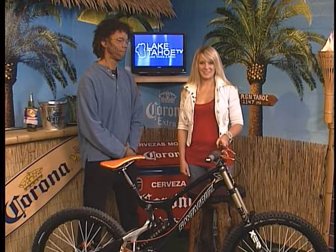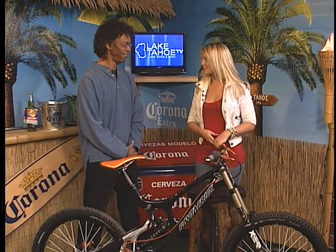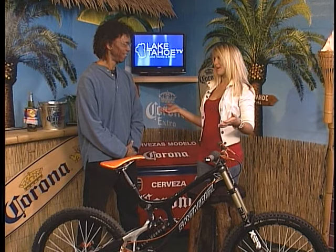Hello Lake Tahoe and welcome to this edition of Lake Tahoe TV's Tech Talk. I'm your host Lindsey Felsch here with Gary Bell from Sierra Cycle Works. It is now time to bring out the bikes, go for some riding, go out in the outdoors. What do you guys have to offer right now?